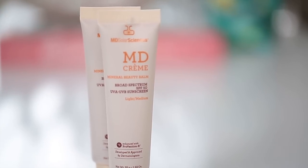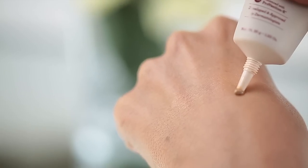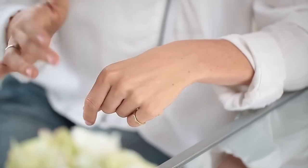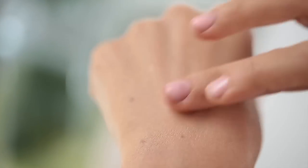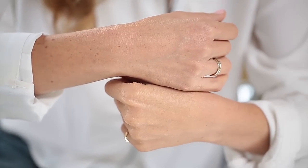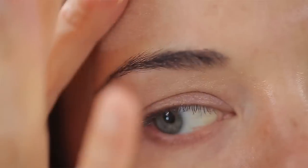Not only is this a phenomenal sunscreen, but it's also a treatment product that serves as a serum and moisturizer. This three-in-one product is so great — imagine putting on moisturizer, serum, and sunscreen and then your makeup. It's very lightweight, great for sensitive skin types, minimizes the appearance of fine lines and wrinkles, softens pores, and will absolutely shorten your daily routine.